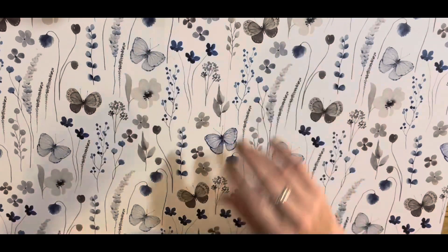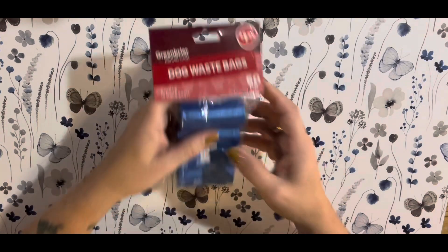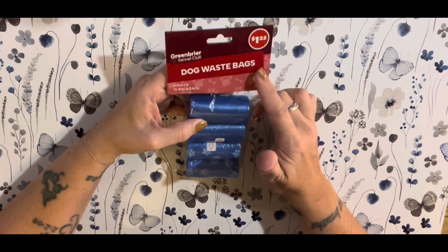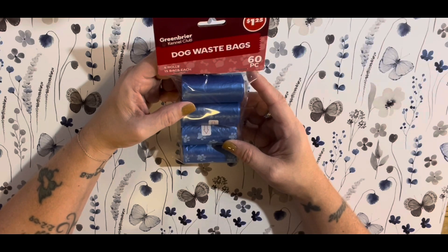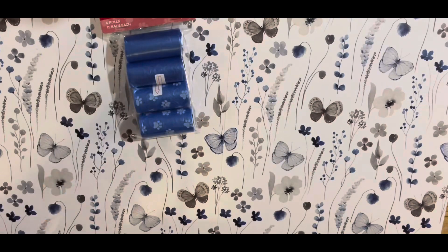I haven't done one in a minute, but we're going to do one because I have a very small Dollar Tree haul. I finally found some of the dog waste bags — I guess they're slowly starting to put more out. You get four rolls, 60 bags, 15 bags in each roll, for $1.25. I hadn't had to buy these in a long time, but of course when I needed to, I couldn't find them.